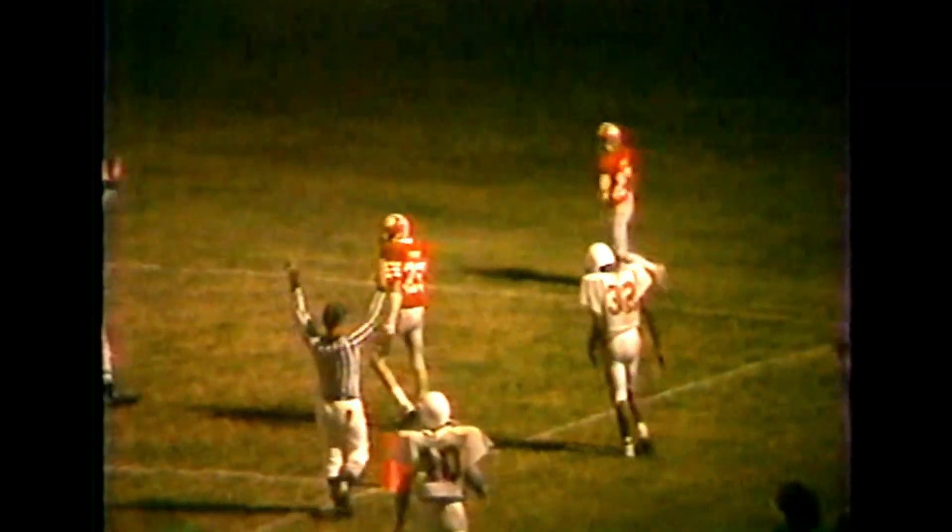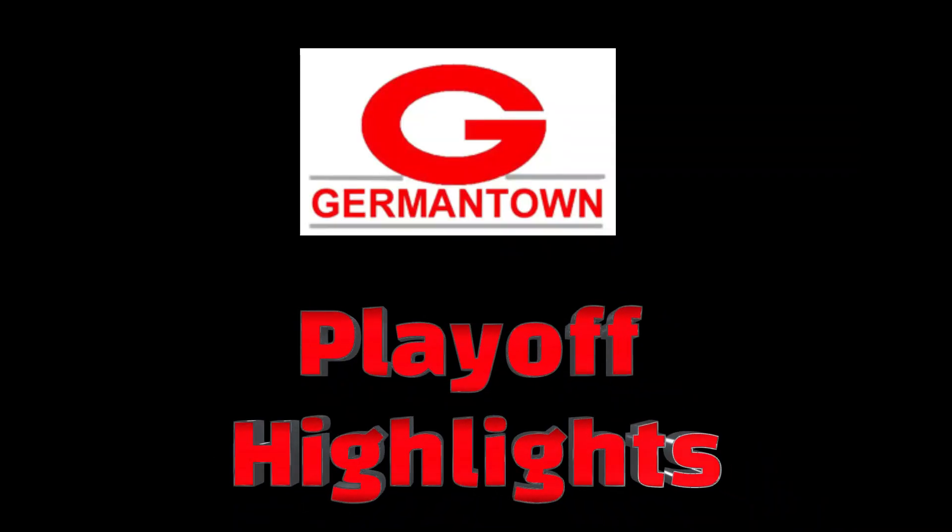A lot of people got playing time. In the last game of the season, they honored their seniors. It was a really good way to go out — Germantown just doing what Germantown does: running the football, mixing in the pass to keep you honest. A good all-around performance, and their defense was just relentless as usual.